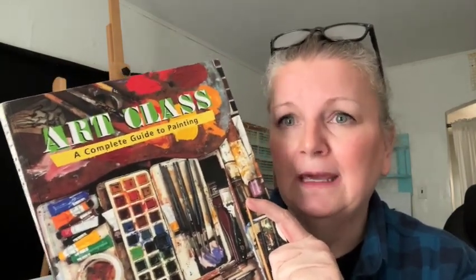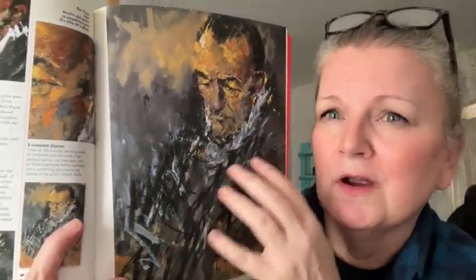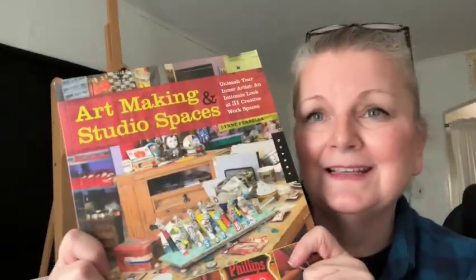The first one is Art Class — A Complete Guide to Painting. This is great if you're a beginner or if you just need a refresh on the basics. There's some beautiful work in here. I don't even know if this is still in print anymore because I've had this for so long. I think this came out probably in the 90s. It's put out by Chronicle Books.